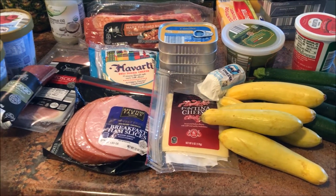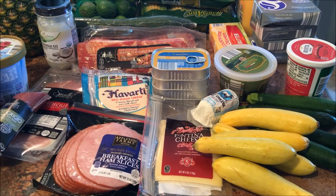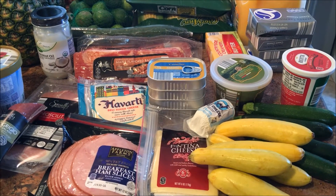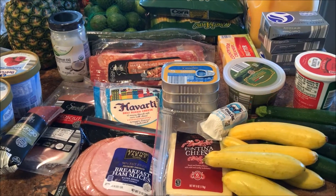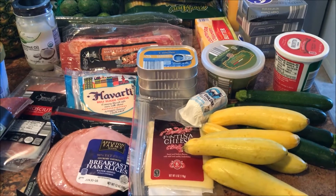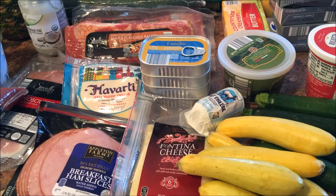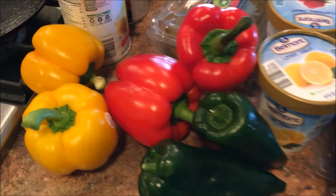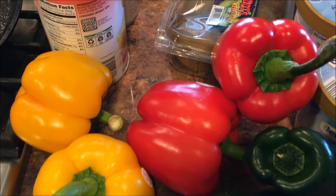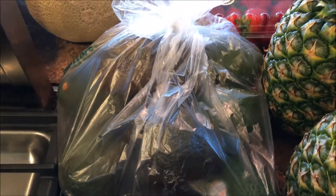Here in California we have like every grocery store — Trader Joe's, Whole Foods, Sprouts, specialty stores, regular grocery stores — anything you can think of. But today I went to Aldi's. I've never been to an Aldi's; they just had one open last month here and I'm super excited. So this is what I got.